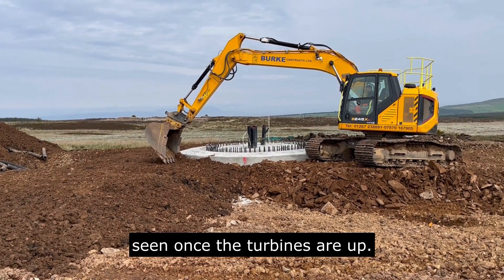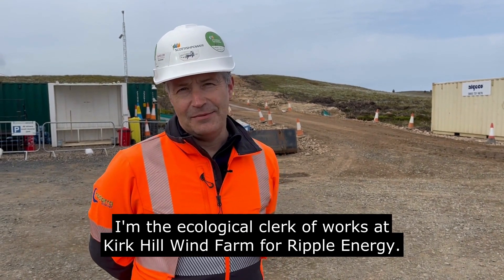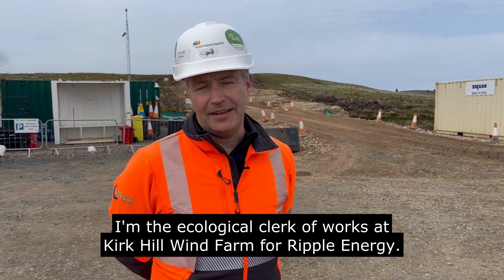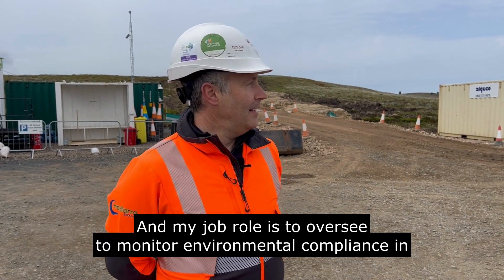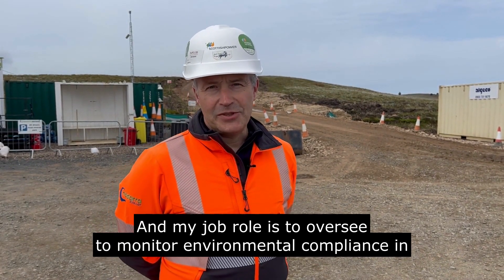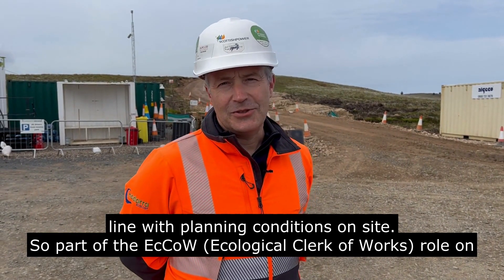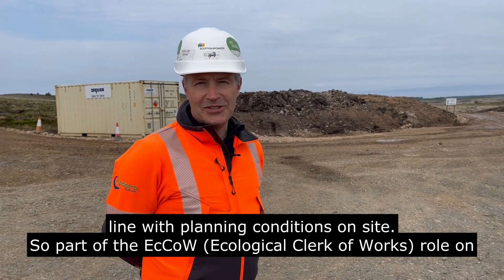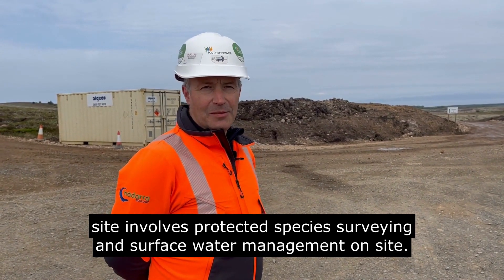I'm Stephen Parker from Nadara Ecology. I'm the Ecological Clerk of Works at Kirkhill Wind Farm for Ripple Energy, and my job is to monitor environmental compliance in line with planning conditions on site. Part of the role involves protected species surveying and surface water management.